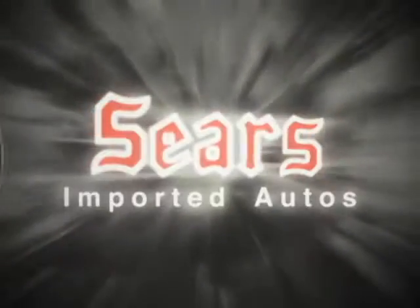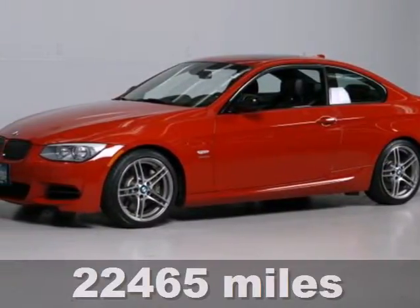At Sears Imported Autos, nothing gives us greater satisfaction than serving you. Here's the vehicle for you — it's a 2011 BMW 3 Series.